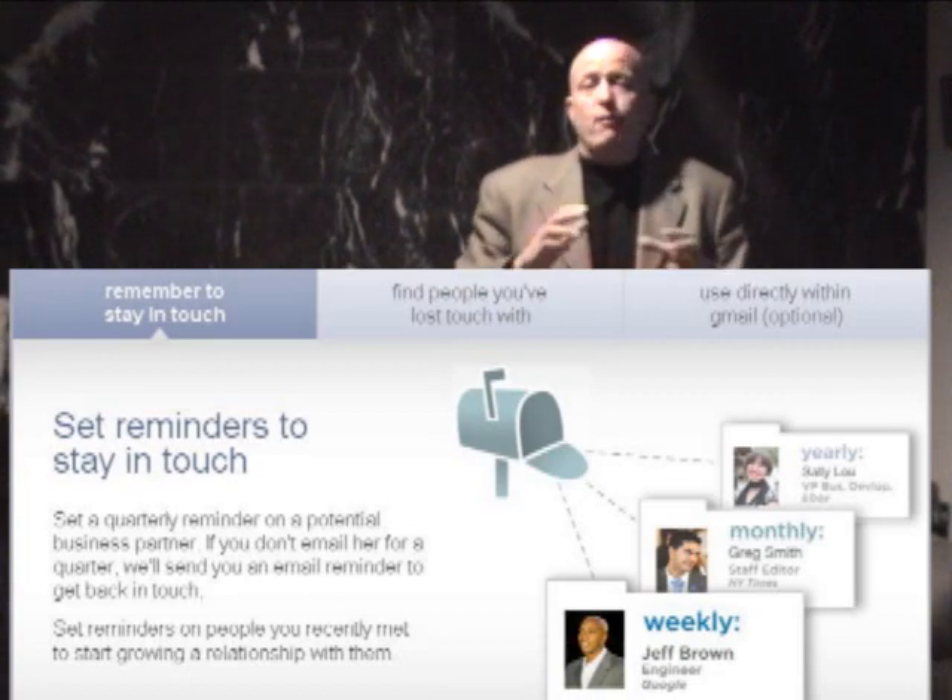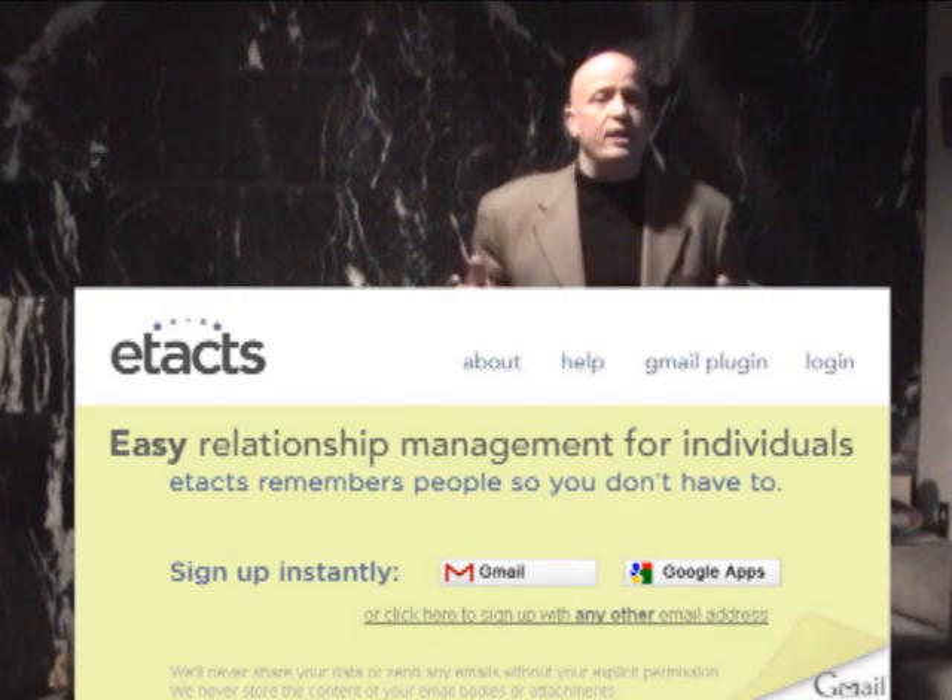It's a fantastic tool. It'll make Gmail far more effective for you. Once again, the site is etax.com. Go to the site, download it, install the plugin, and I promise you, you will love it.